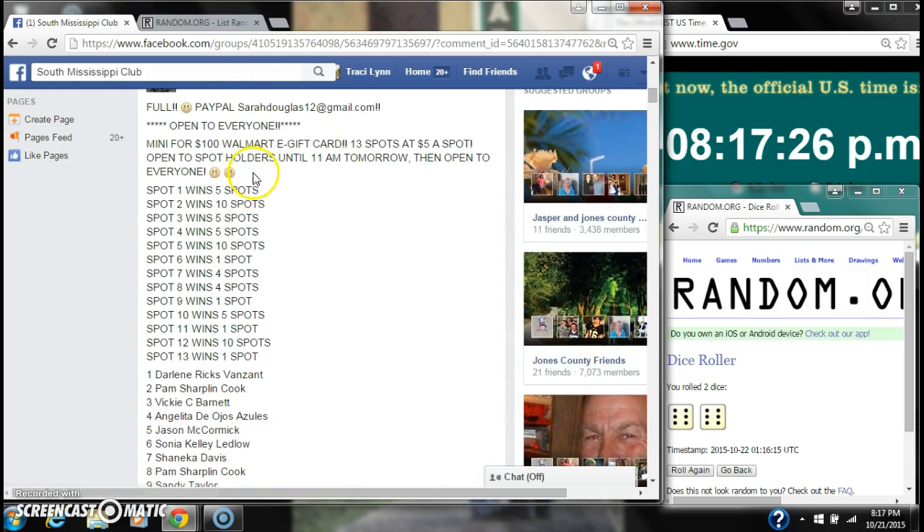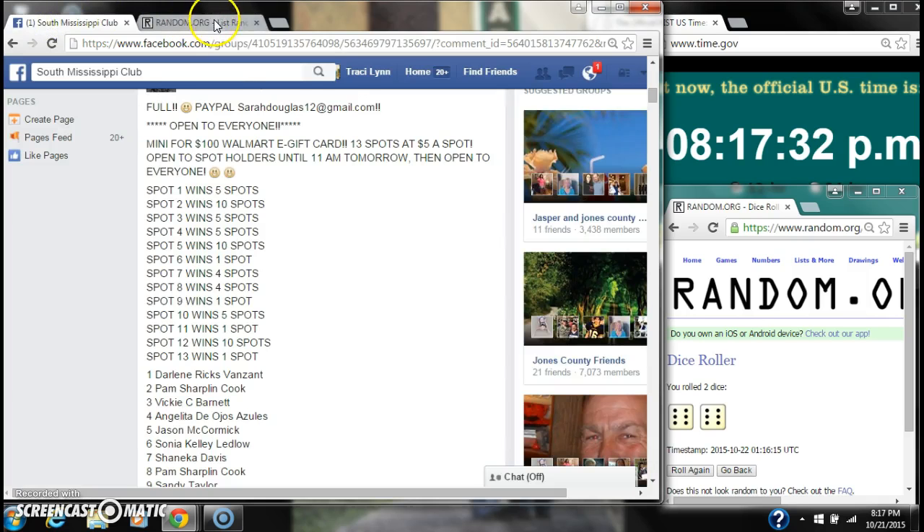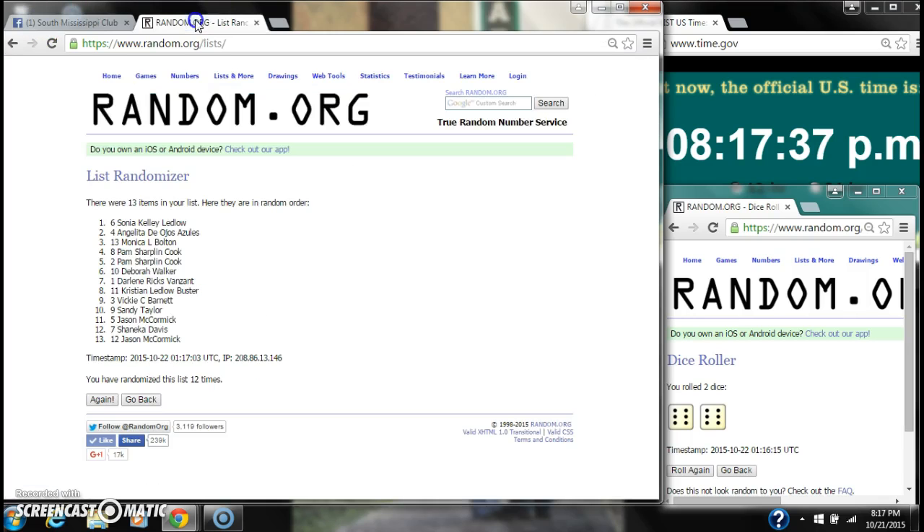Spot number one wins five — that's Sonya Ledgelo. Spot number two wins ten — that's Angelita. Spots three and four win five — that is Monica and Pam.